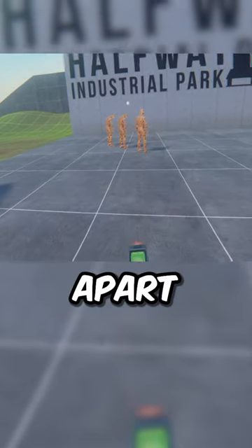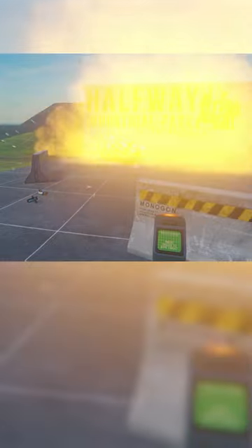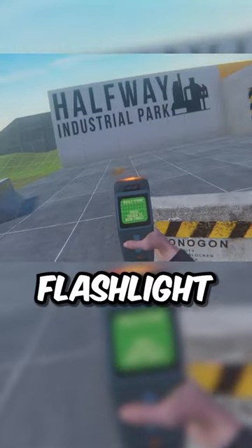And of course, the thing that sets this apart: a built-in missile strike system. Personally, I think the flashlight is the most useful.